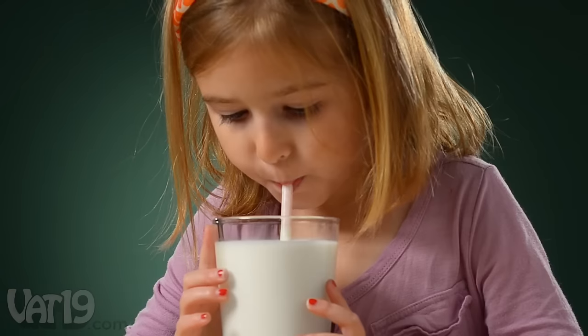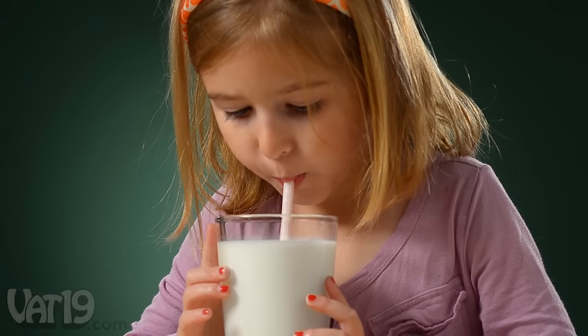Each one-time-use straw contains enough flavor beads to transform a typical glass of milk into a flavor fiesta. And with a case of 36 straws, your kids are sure to enjoy every drop.